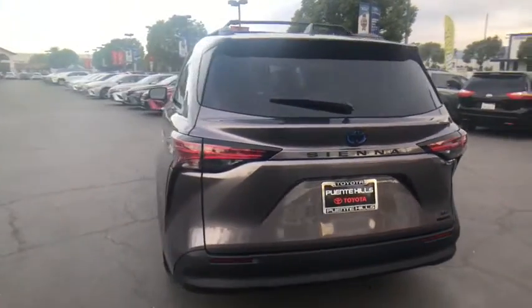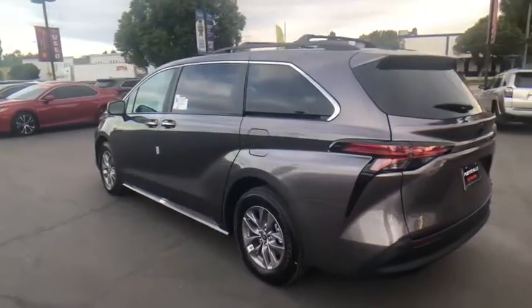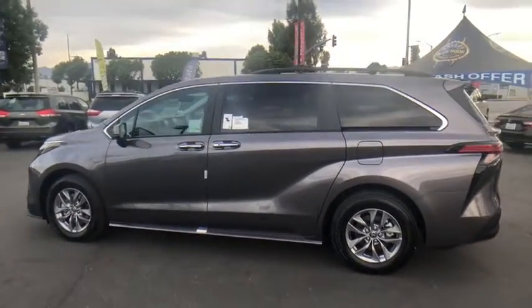Here are some of this vehicle's great options: traction control, power liftgate, anti-lock braking system, heated seats, and stability control.